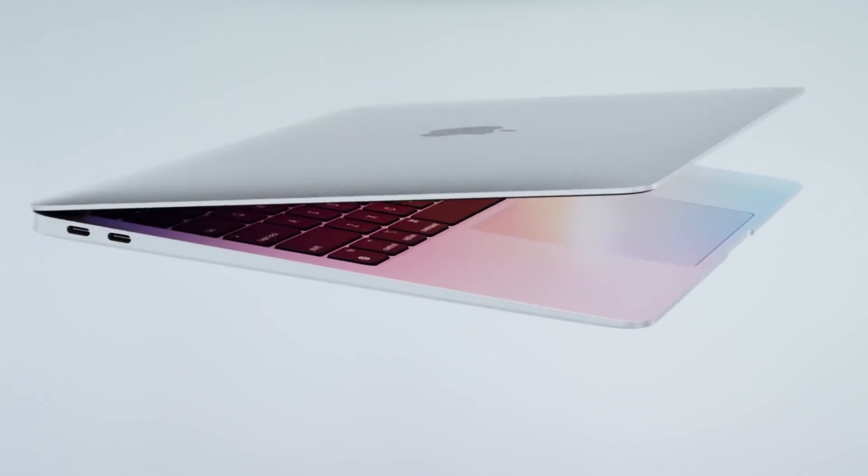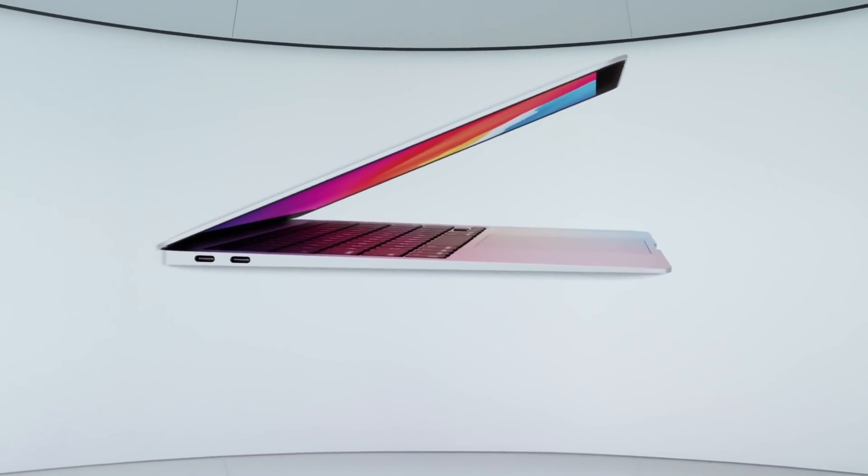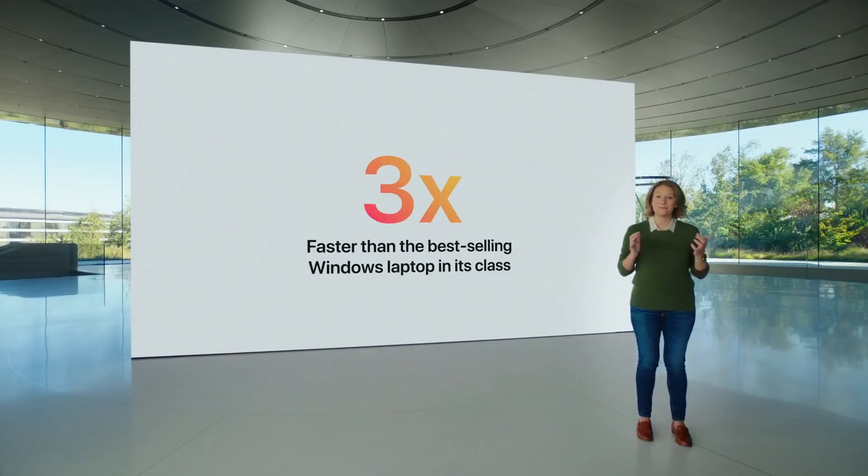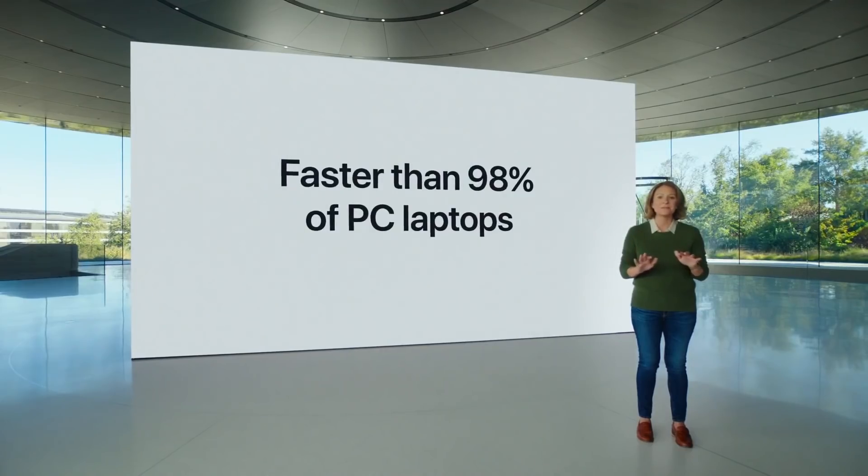Let's start with the new MacBook Air — same price, same design, minus a fan, and now featuring the M1 system on a chip. In typical Apple fashion, they came out swinging with claims like '3 times faster than any Windows laptop in its price range,' or 'faster than 98% of PC laptops sold in the last year.' The best part about these claims is that they sound really good, but they're really hard to check. Oh, Apple, you're such a rascal.